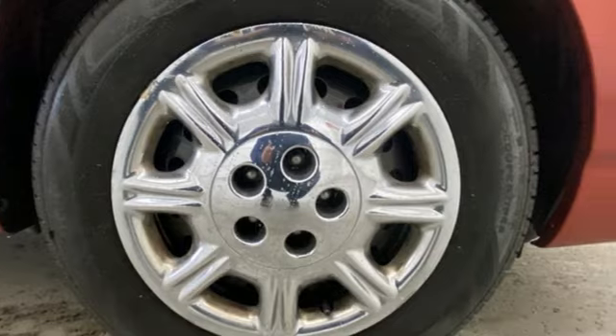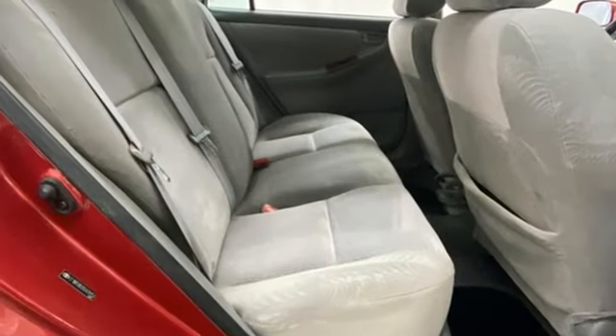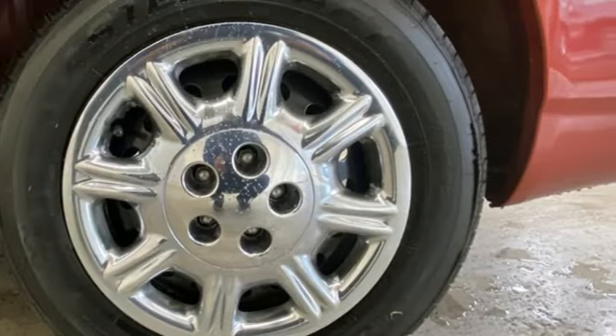A great vehicle is comprised of great features like these: AM-FM stereo radio, power mirrors, manual tilting steering column, and two 12-volt power outlets.